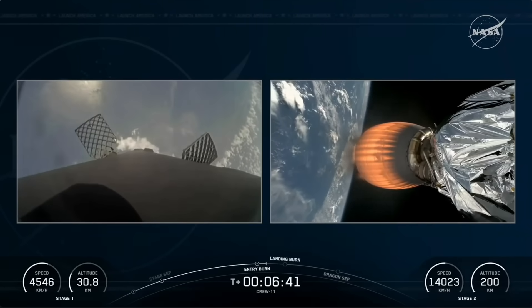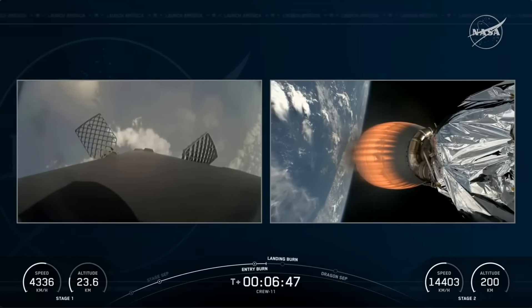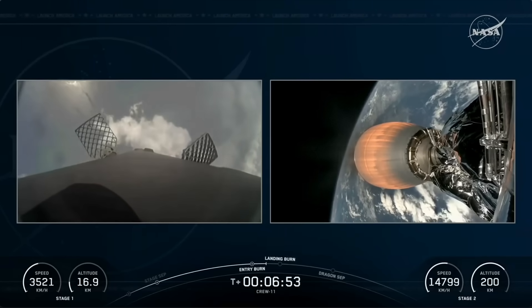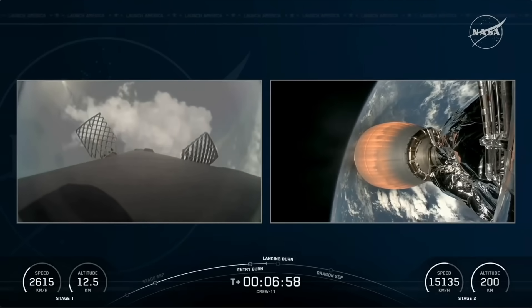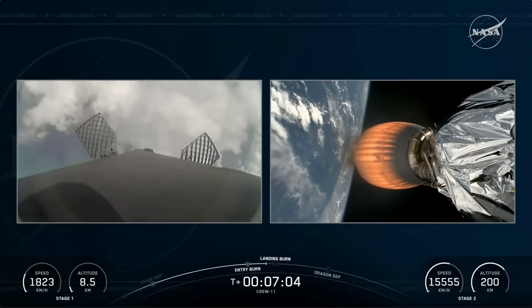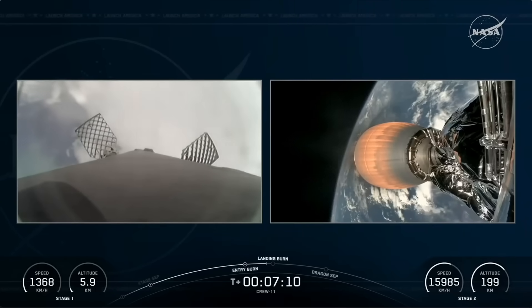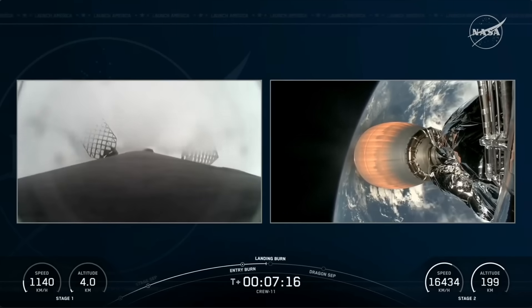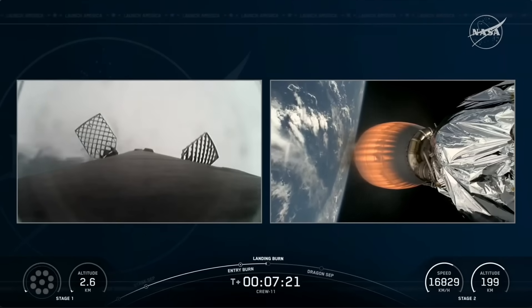Great views of stage 1's return to the Florida coastline, landing at landing zone 1. On the right-hand side the second stage and Merlin vacuum engine continue to propel Crew 11. Dragon, SpaceX, nominal trajectory — into orbit. Now about two minutes of powered flight remaining, still receiving great calls from the crew on the ground. We are now very quickly approaching the start of our landing burn, where three engines — engines 1, 5, and 9 — will relight to help slow the vehicle down just before it touches down on landing zone 1.